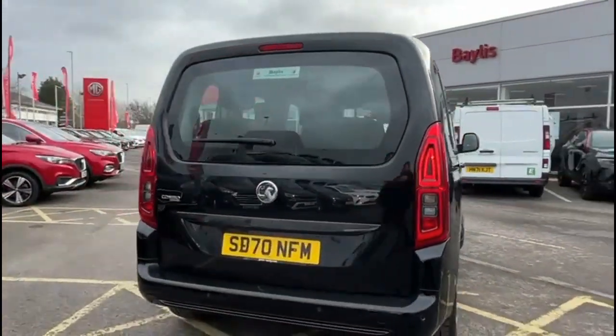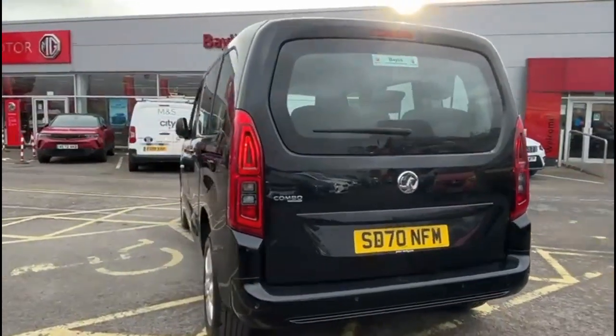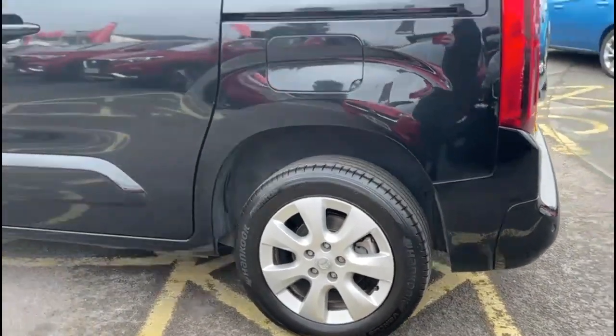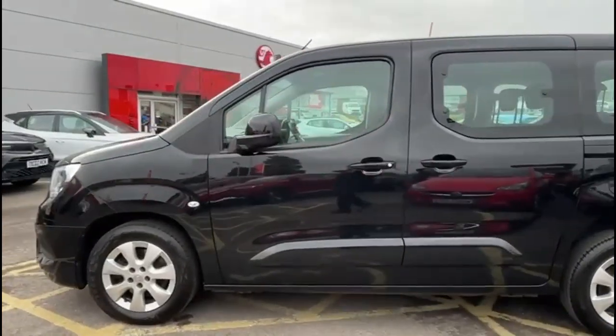It comes with many features including a high level LED brake light, rear fog light and parking sensors, 16 inch alloy wheels, rear sliding doors, colour coded door handles and colour coded mirrors.